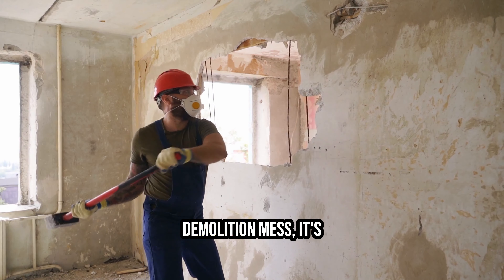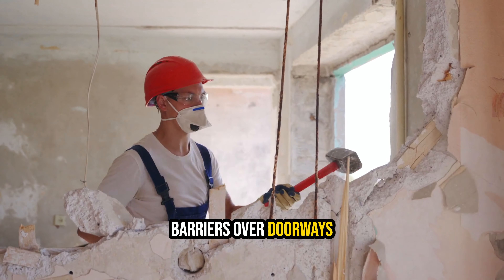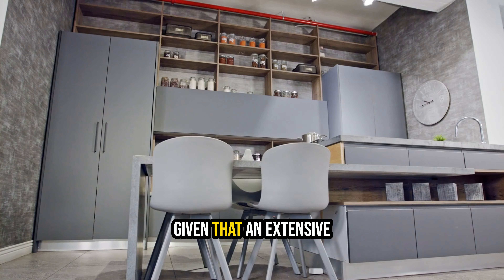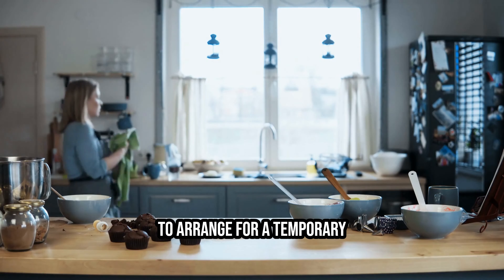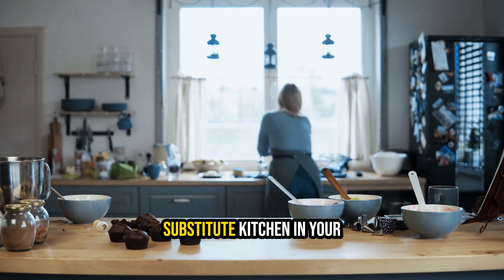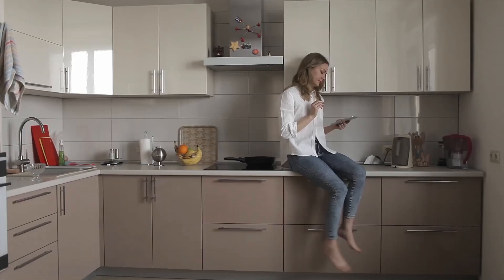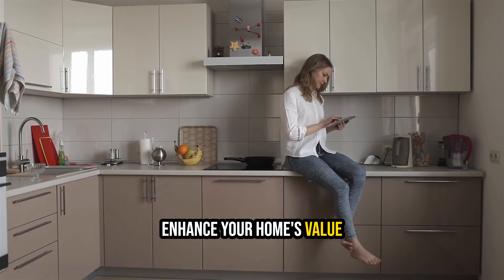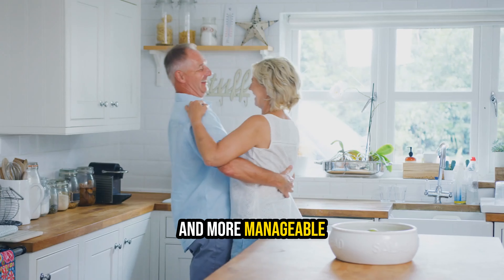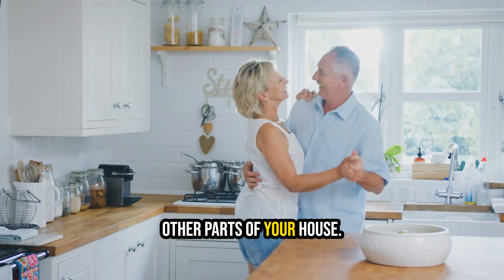To isolate any potential demolition mess, it's advisable to use plastic barriers over doorways or pass-throughs. Given that an extensive kitchen remodel often takes several months, it's essential to arrange for a temporary substitute kitchen in your dining room, family room, or another adjacent area. By prioritizing the kitchen renovation, you not only enhance your home's value but also ensure a smoother and more manageable renovation process, minimizing disruptions in other parts of your house.